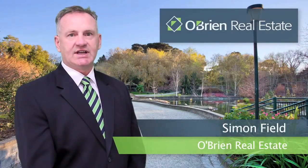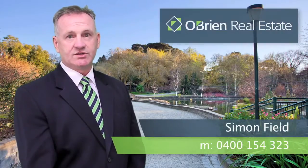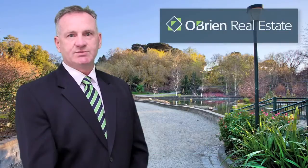Hi, I'm Simon Field from O'Brien Real Estate. Thanks for taking time out to view the video of this property. If you'd like to talk about this property or any other properties I have for sale, don't hesitate to give me a call on 0400 154 323. I look forward to speaking to you soon.